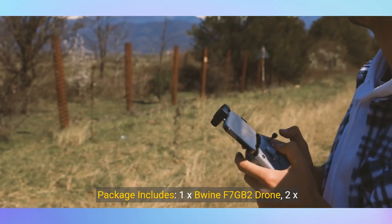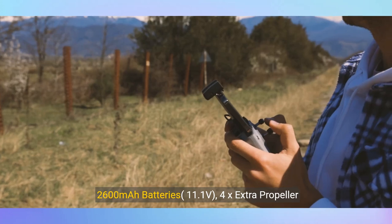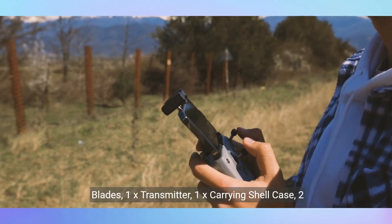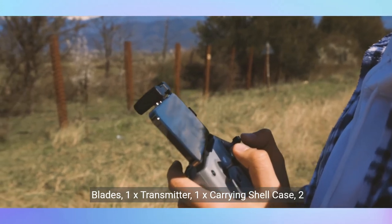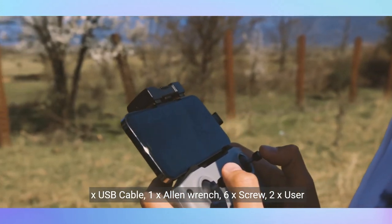Package includes: one Bwine F7GB II drone, two 2,600 mAh batteries (11.1 volts), four extra propeller blades, one transmitter, one carrying shell case, two USB cables, one Allen wrench, six screws, and two user manuals.